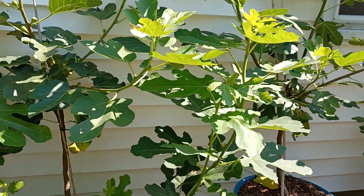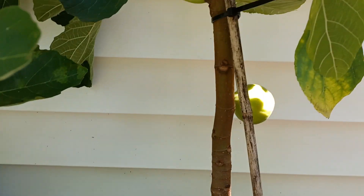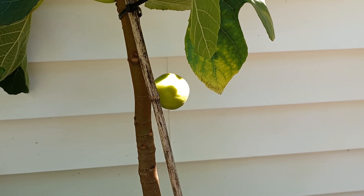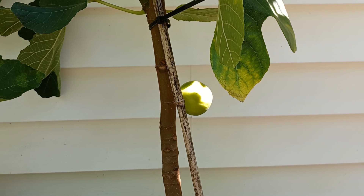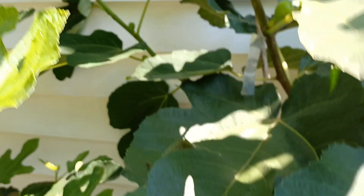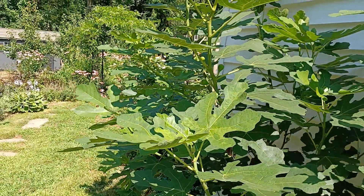Here you can see what I think is a breba right here — it looks like it's on last year's wood. That is a honey fig called an Isbat. A Violet de Bordeaux is a Bordeaux-type fig with a very wine-like flavor to it — they are wonderful.